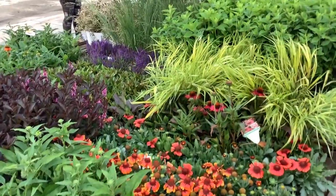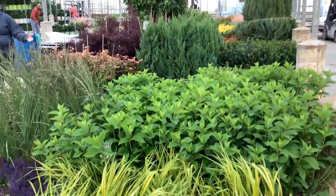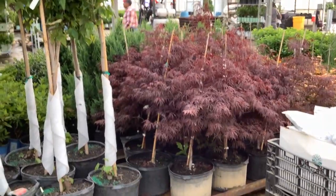Coming in, you see a lot of the hakonechloa grass. The paniculata is starting to ship. Folks will stock up — get ready for that seasonal color coming up soon. And trees are always popular here.